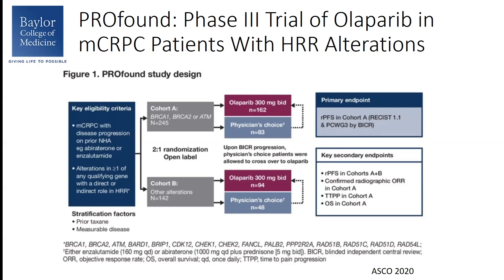Patients were randomized in a 2-to-1 fashion to receive either Olaparib or physician's choice next-generation hormonal agent. There are two cohorts on this study. Cohort A included patients with a BRCA1, BRCA2, or ATM mutation, and Cohort B included all other homologous recombination repair deficient alterations listed. The primary endpoint was radiographic progression-free survival in Cohort A. Secondary endpoints included radiographic progression-free survival in the overall group, radiographic response in Cohort A, time to PSA progression in Cohort A, and overall survival in Cohort A.